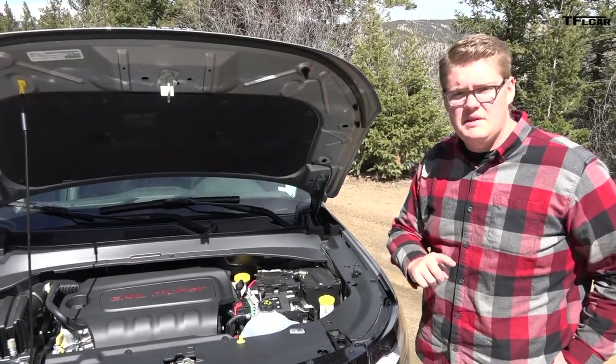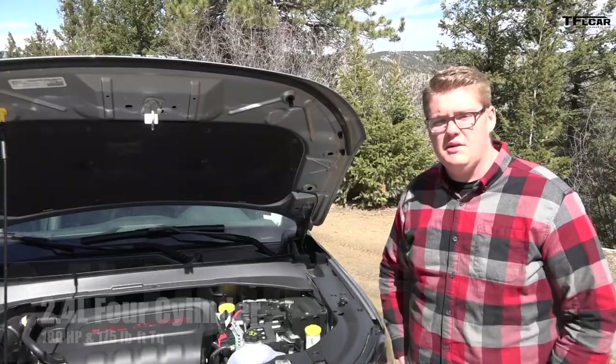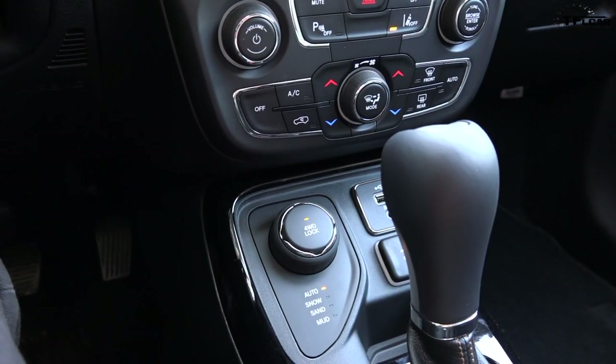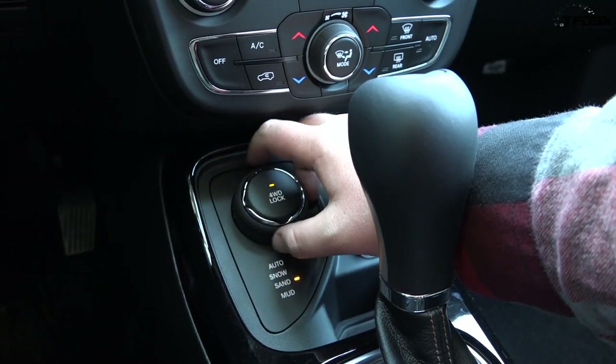Under the hood of this Jeep Compass is the 2.4 liter naturally aspirated Tiger Shark engine. Power is sent to all four wheels through a nine-speed automatic transmission. We're here in the Compass, and I'm going to put it in four-wheel drive lock, then select the mud driving mode because there's a lot of mud in front of me right now. That's about all I can do as far as the drive settings go, so let's just give it a shot.